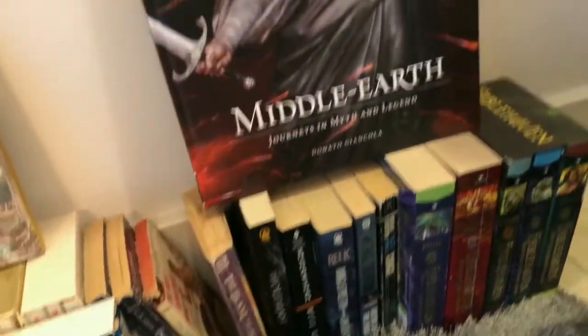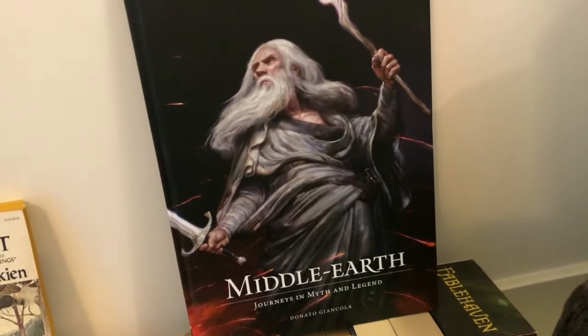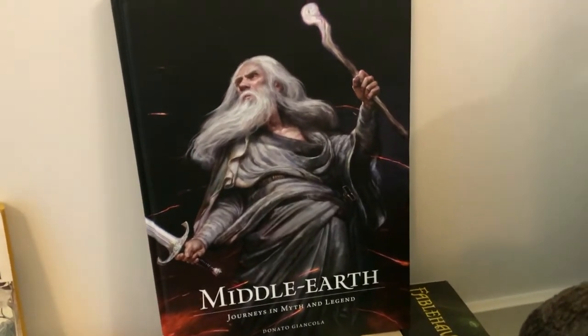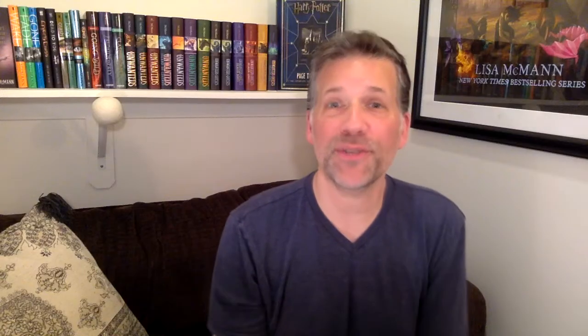I'll close with — as a Middle Earth Lord of the Rings fan — this book by Donato Giancola, which features amazing Renaissance-style art from The Lord of the Rings. I hope you enjoyed the tour. In future videos I plan on doing deeper dives into each section highlighting more books that I love. If you enjoyed the video, please click like and subscribe below. Until next time, thanks so much for watching, and read well.